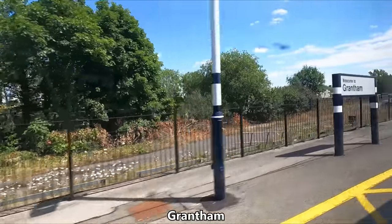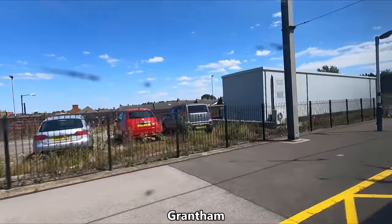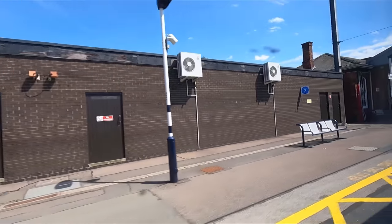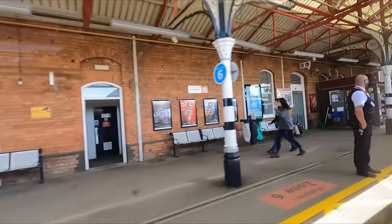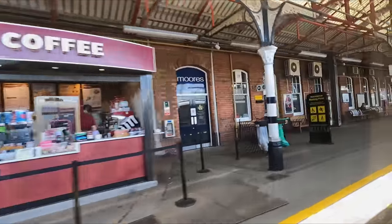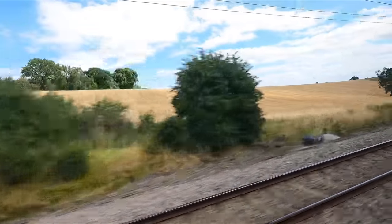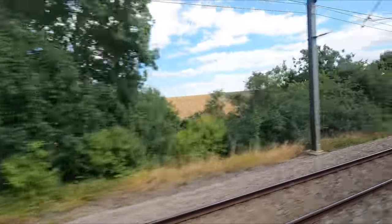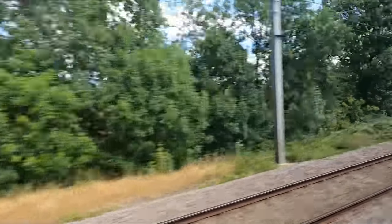Up next today is Grantham — birthplace of Britain's first female Prime Minister and international supervillain Margaret Thatcher. She was also the longest-serving Prime Minister of the 20th century, having held the role for over 11 years. Shortly after Grantham, we pass the point where Mallard achieved the world speed record for a steam train in 1938, reaching 126 miles an hour — a record which still stands to this day.